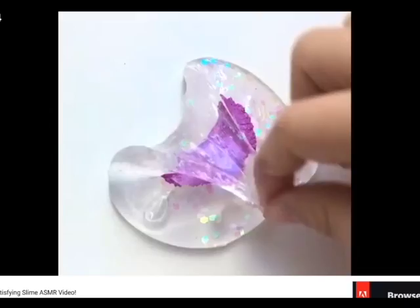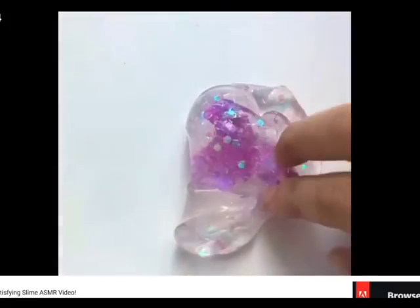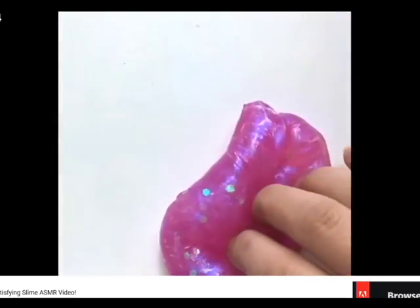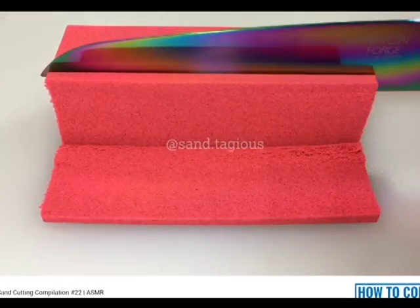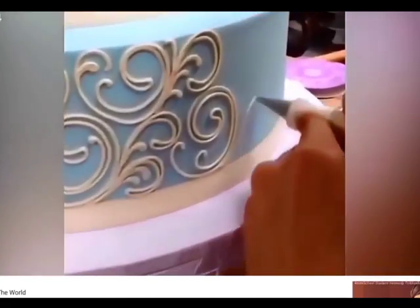Another good sensory tool is to watch ASMR videos. ASMR videos are very relaxing and stress relieving. They have ASMR videos about slime, kinetic sand, and all kinds of things. They even have ASMR videos about baking.